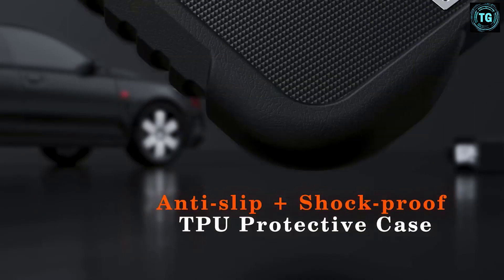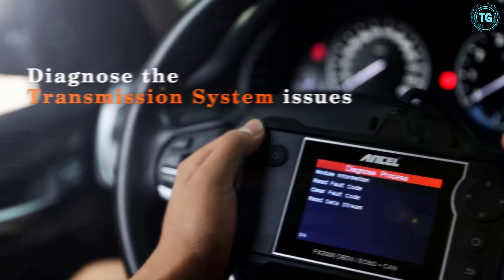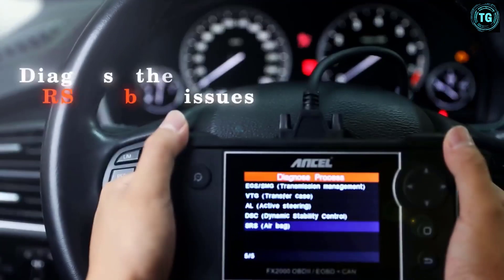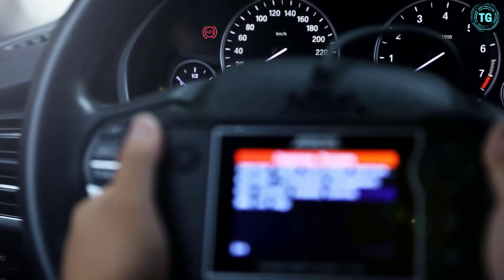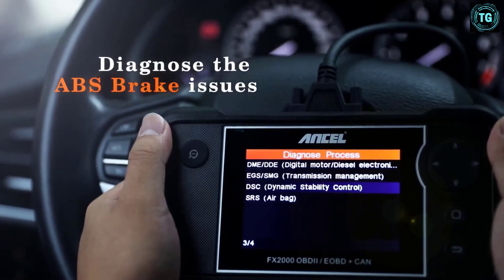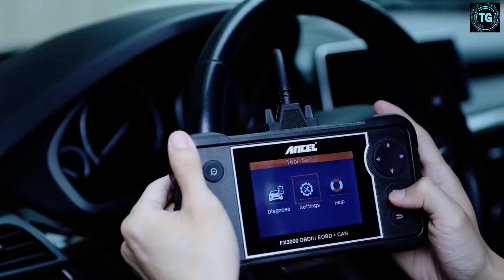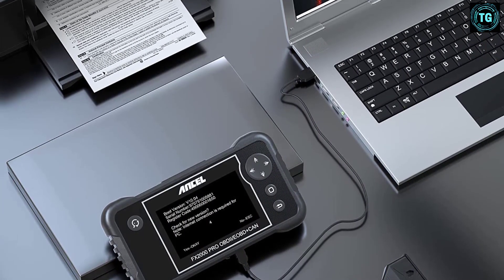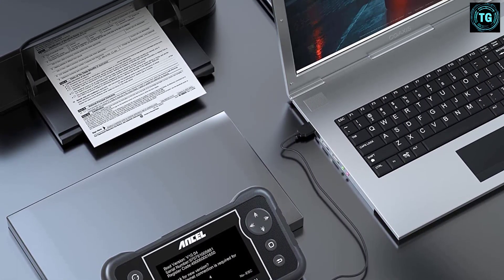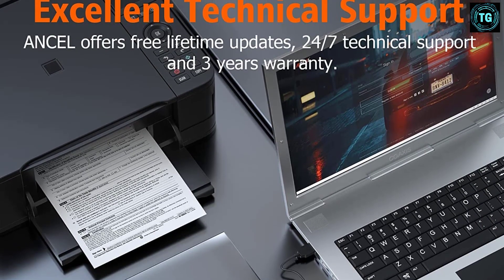It reads engine, ABS, SRS, and PCM codes, and live streams data from each of these systems to help you troubleshoot the problem. Additionally, it can run emission tests on your vehicle to help you pass smog or emission tests. Not only do you get a great deal on the scan tool up front, but with free lifetime updates, they aren't nickel and diming you down the road either. While the Ancel FX2000 only works on some vehicles after 1996, it will still read basic engine codes for any vehicle with an OBD2 system. However, you will not be able to utilize live data streaming or other advanced features.